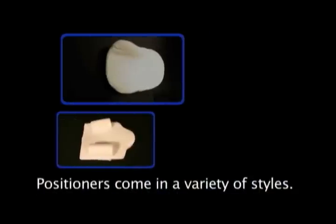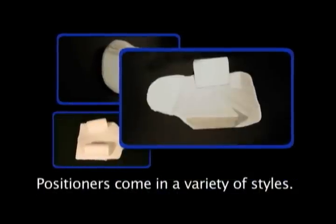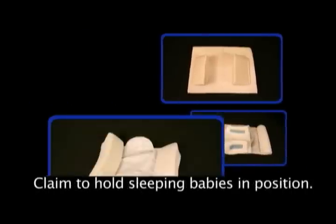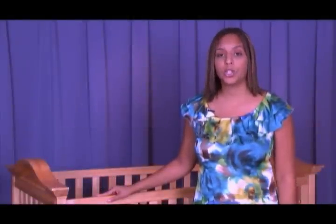A sleep positioner is a product that is used to keep babies on their backs while sleeping. CPSC has received dozens of reports of infants who were placed on their backs or sides in sleep positioners, only to be found later in potentially hazardous positions within or next to sleep positioners.